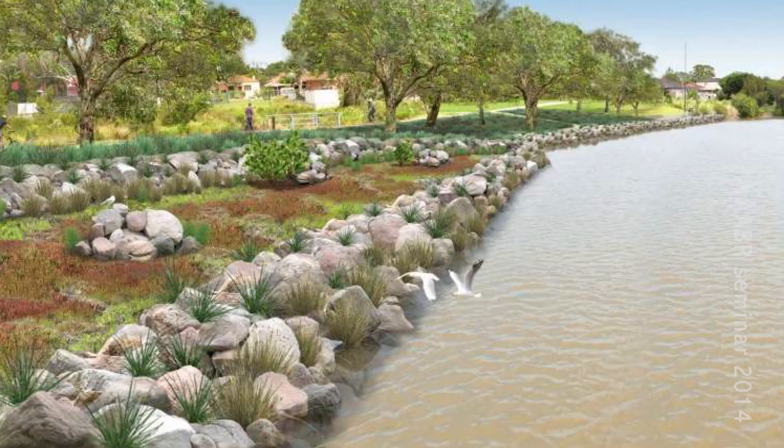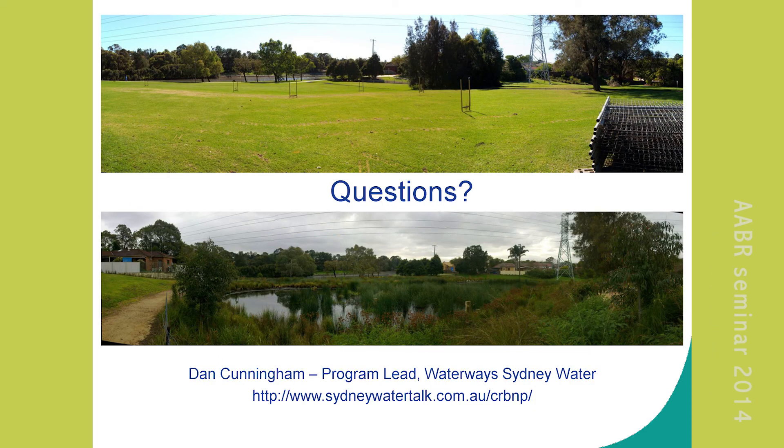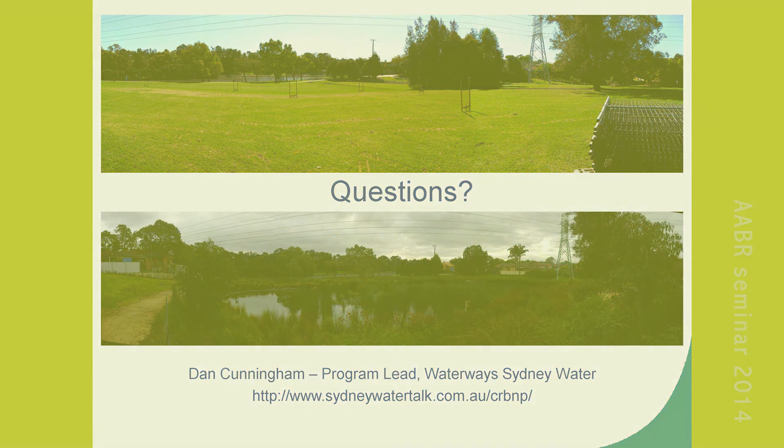That's one we created earlier — the lower site artist impression — I promise it will look like that. There are some benefits worth noting: Social Nexus, Biophilia — this is what people are talking a little bit about. And there's the freshwater wetland that was adjacent to one of the sites that we built as well. Thank you.